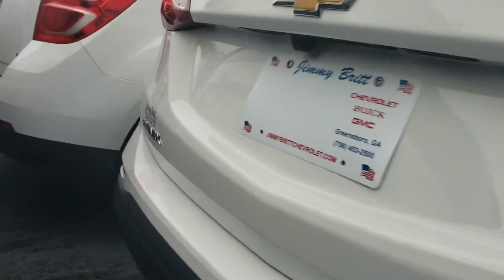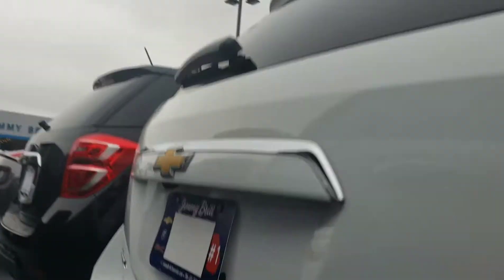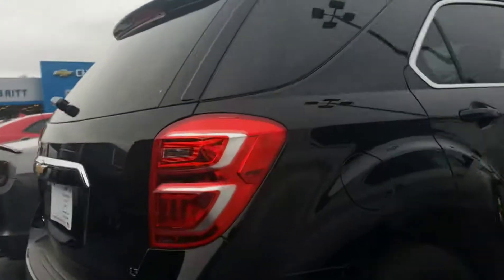There's the backup camera — boom. Backup camera number two, bam, and another one. Bada bim bada boom, and number three.